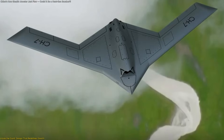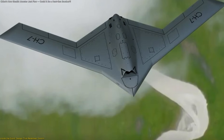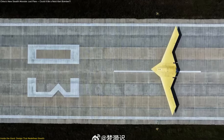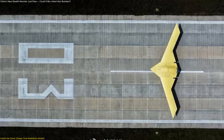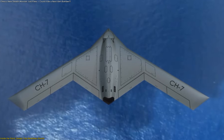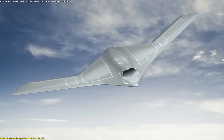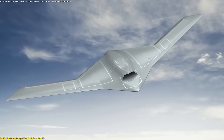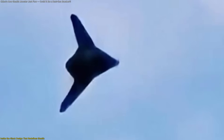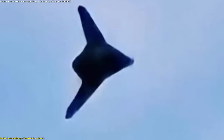The GGX's structure uses a cranked kite flying wing platform, giving it a futuristic manta ray profile. Instead of straight or delta wings, the edges bend slightly forward before tapering back, optimizing lift and reducing radar reflections. Along the trailing edges sit split rudders, which act as control surfaces — a design found in stealth aircraft like the B-2. This configuration ensures maneuverability without compromising low observability.